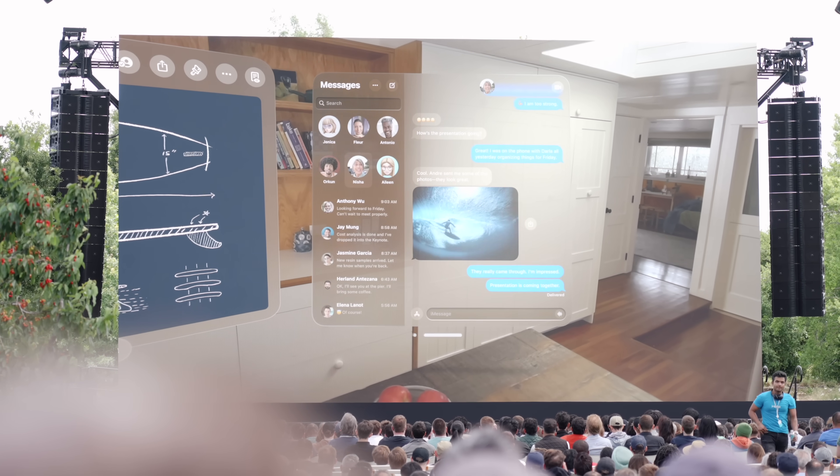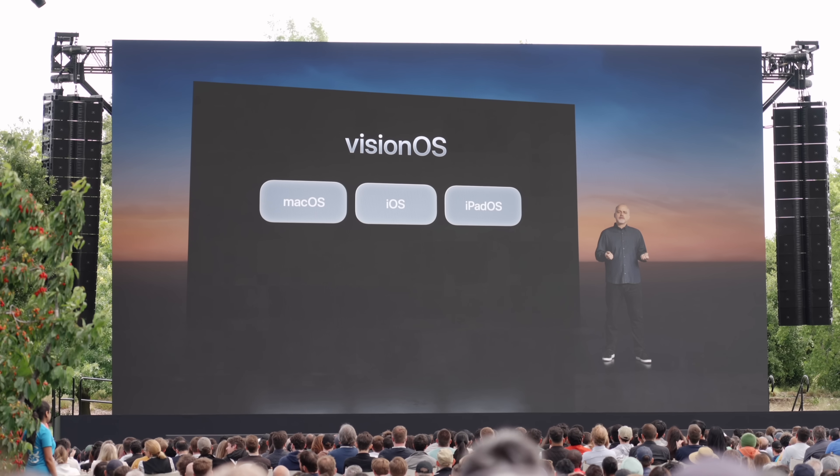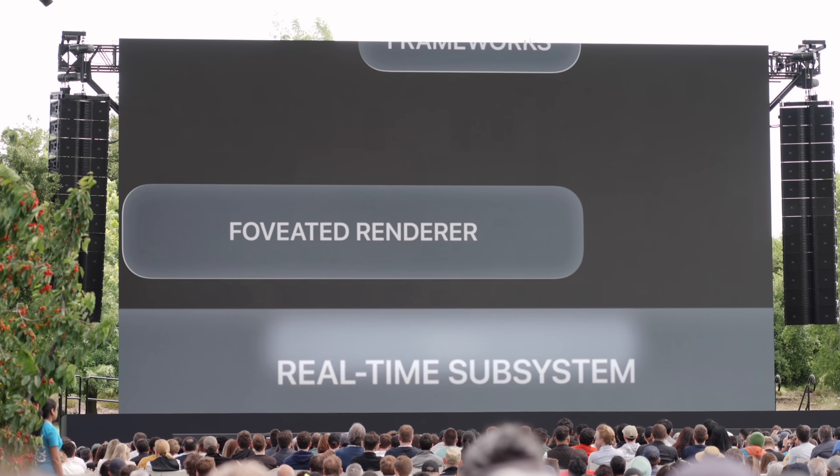Here at WWDC, we were only allowed a hands-off view — I haven't got my briefing yet for actually putting the headset on. They were pretty strict about not touching or interacting with the headset itself. It is running on a new OS called Vision OS — think of that as a combination of macOS, iOS, and all the different operating systems combined for spatial computing.